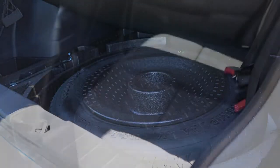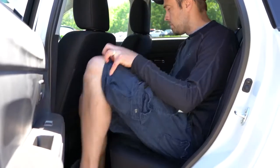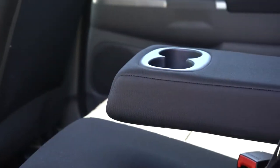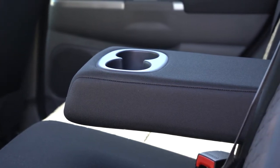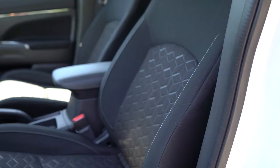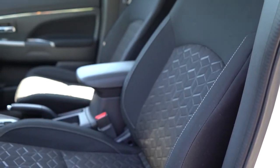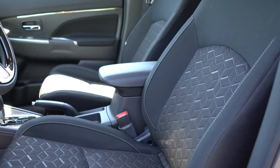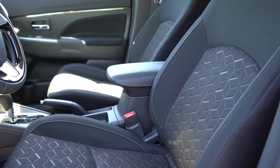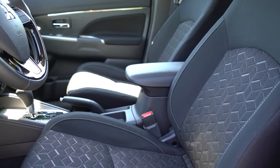For the rear passengers, rear legroom comes in at 36.3 inches. I'm six feet tall and had a decent amount of space back there. Rear passengers also get a center armrest with cup holders. Moving to the front seats, all trims get manually adjustable cloth seating — except the GT, which gets soft-touch seating surfaces. Heated front seats come standard across all trim levels, which is something you really don't see at this price point from other manufacturers.